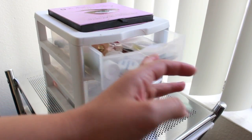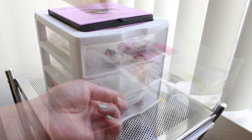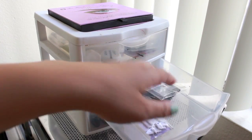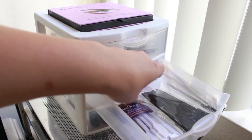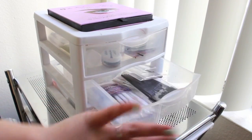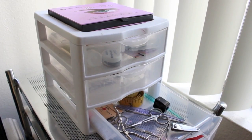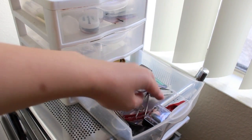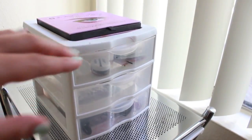So in these three drawers: the top one I keep a bunch of sample products. And in this one I keep disposables like mascara wands, spatulas, lip brushes. Down at the bottom I have all my tools — like tweezers, nail clippers, pencil sharpeners. And that is all I keep in these three drawers.